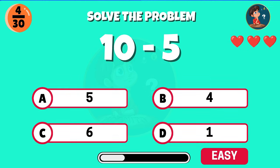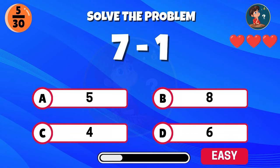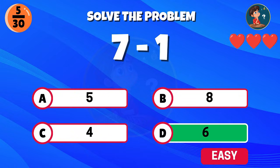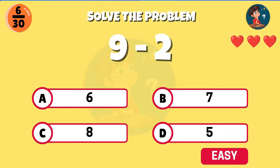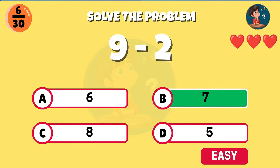You can't fail this — ten minus five. Correct, the total is five. Seven minus one, what's the answer? Well done, that equals six. Nine minus two, what do you get? Excellent, you get seven.